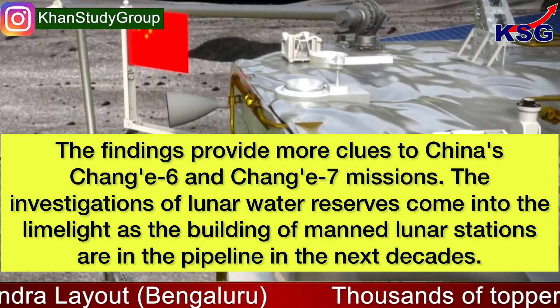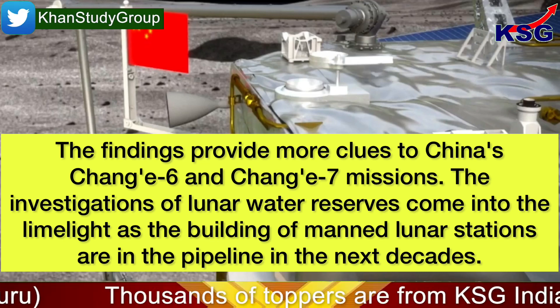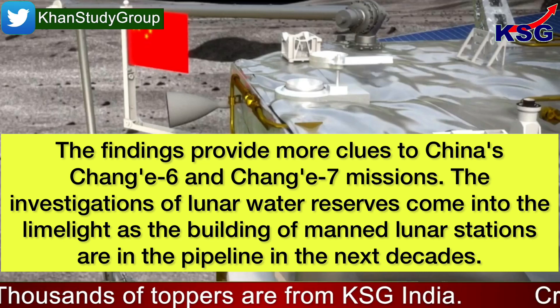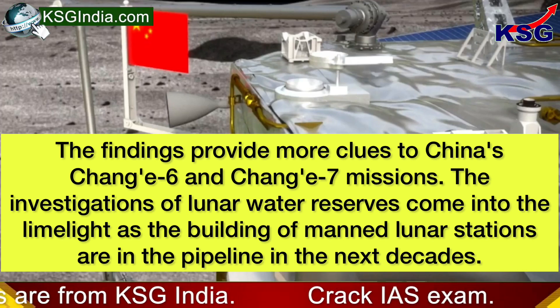The findings provide more clues to China's Chang'e 6 and Chang'e 7 missions. The investigations of lunar water reserves come into the limelight as the building of manned lunar stations are in the pipeline in the next decades.